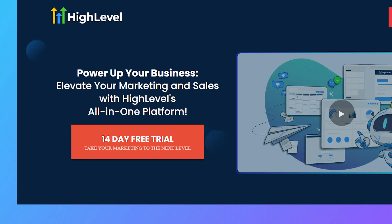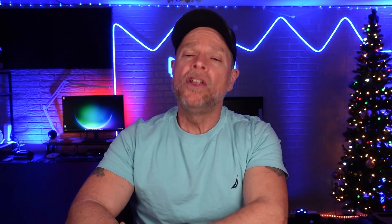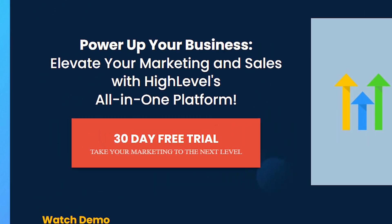But before we jump into the details, I've got a special offer for you. Normally, if you go through GoHighLevel's website, you're going to get a 14-day free trial. However, if you use my link in the description below, you're going to get a 30-day free trial. And on top of that, as a big thank you, I'm also giving you access to my full course, GoHighLevel Jumpstart, which is going to walk you through setting up and launching your business within those first 30 days.